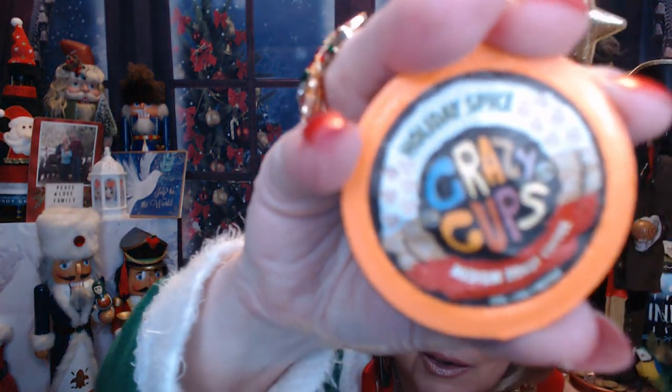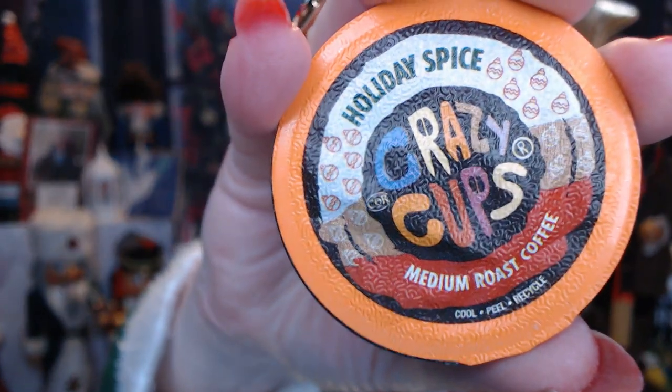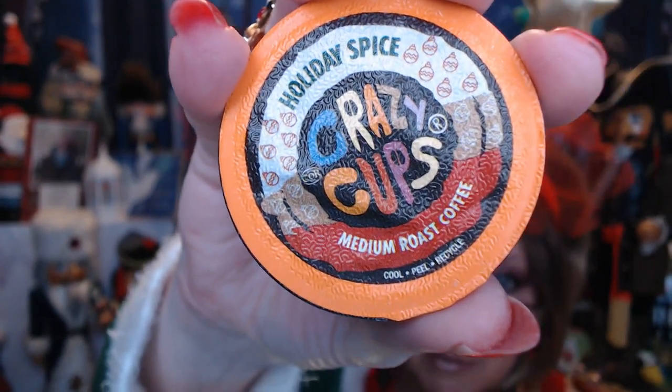For our coffee of the day, from our Crazy Cups that I got from Amazon, we have got the Holiday Spice. Just when I'm giving my webcam crap, it focuses — maybe I should do that more often. So it's Holiday Spice, it's a medium roast coffee. I will have this in the morning.